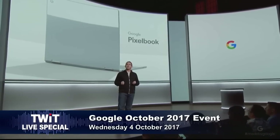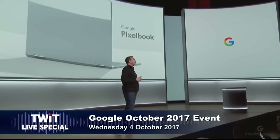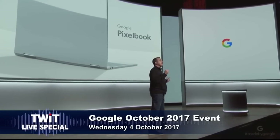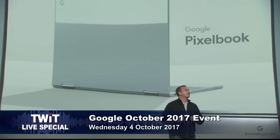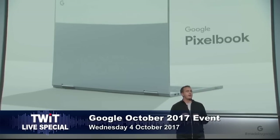Pixelbook reimagines the laptop experience by marrying the best of premium performance hardware — that means over $1,000 — the speed, simplicity, and security of Chrome OS, and the smarts of the Google Assistant. And it still can't batch process RAW files.